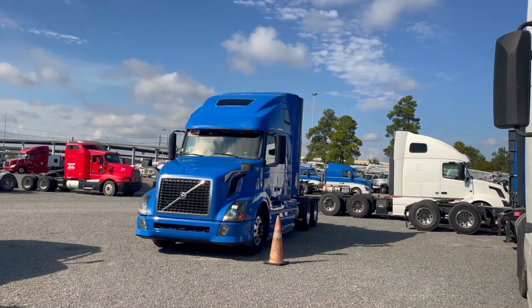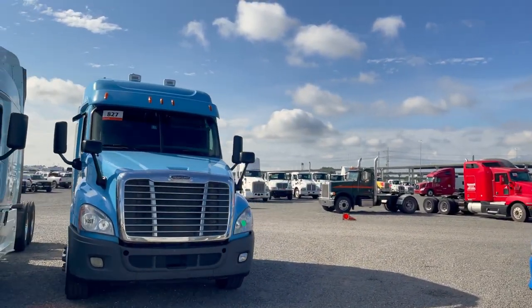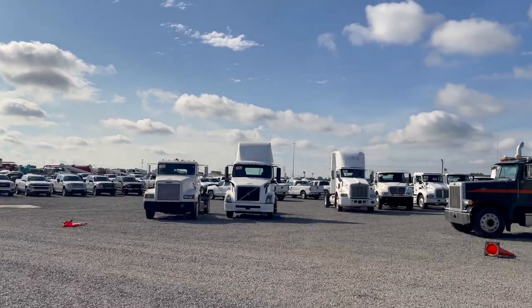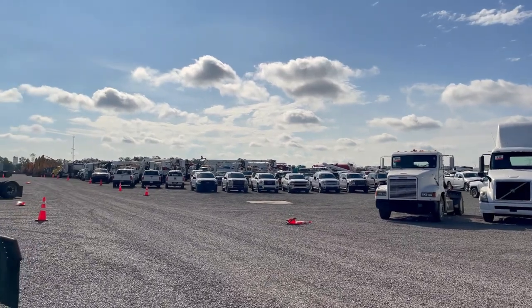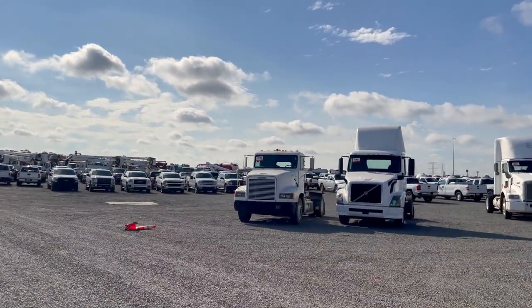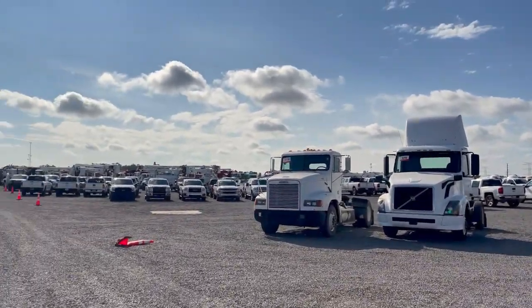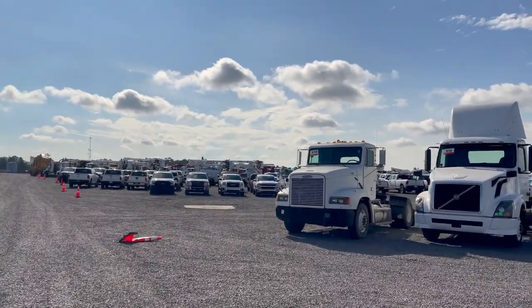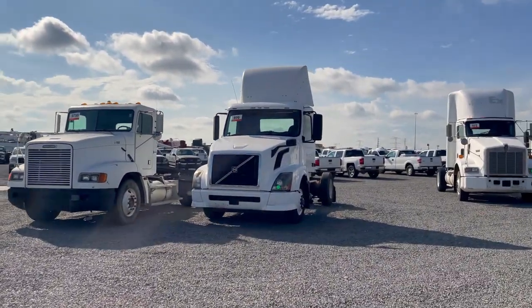I'm getting a feel for it. I pretty much got a little bit of everything — duallies, all kind of equipment out here. Just got to be careful with these auctions because a top saleswoman at Select Trucks in Atlanta said that pretty much these are the trucks that nobody wants. Not even the dealership wants to deal with them. So definitely got to be careful.